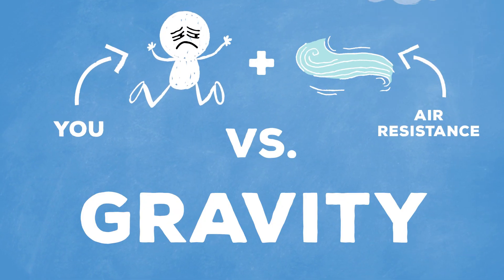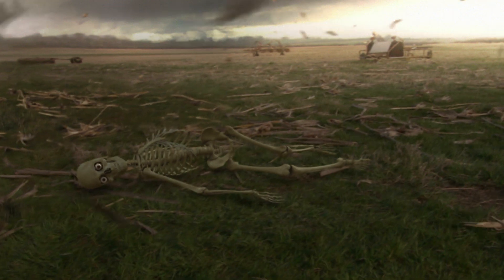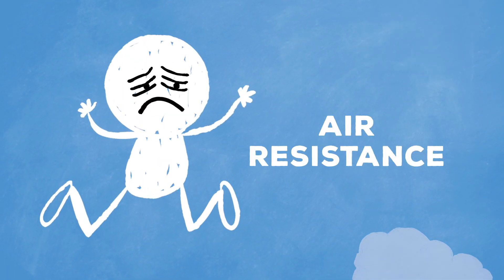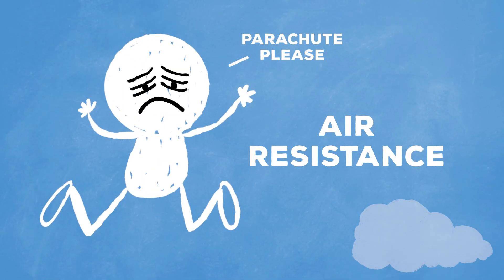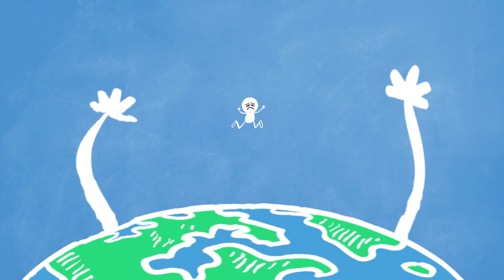Basically, that's you and some air resistance versus gravity. Now, if you want to avoid hitting the ground at speeds that will likely kill you — like 124 miles per hour — the most popular method of slowing down is by creating enough air resistance to counter the Earth's gravity, pulling you in for one final gentle hug.